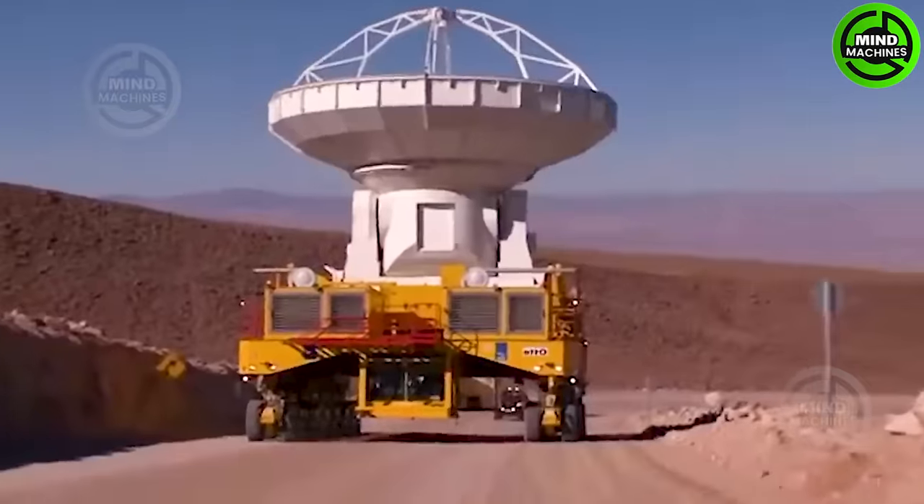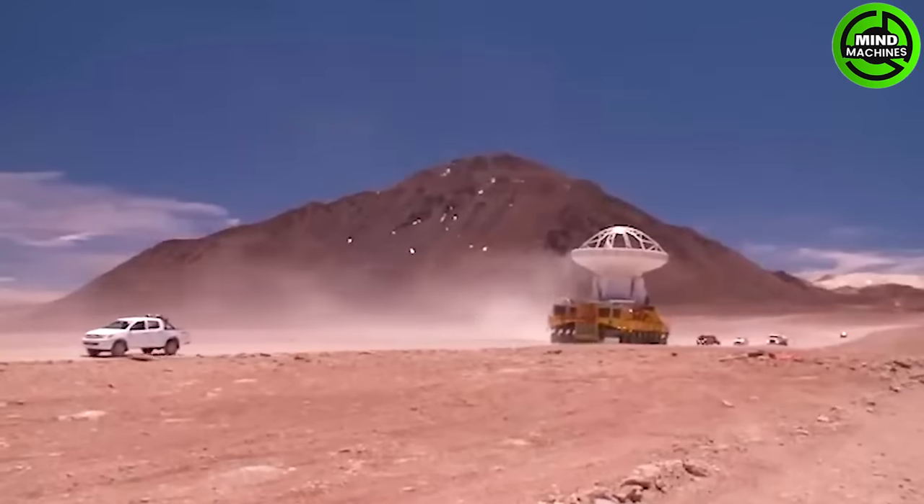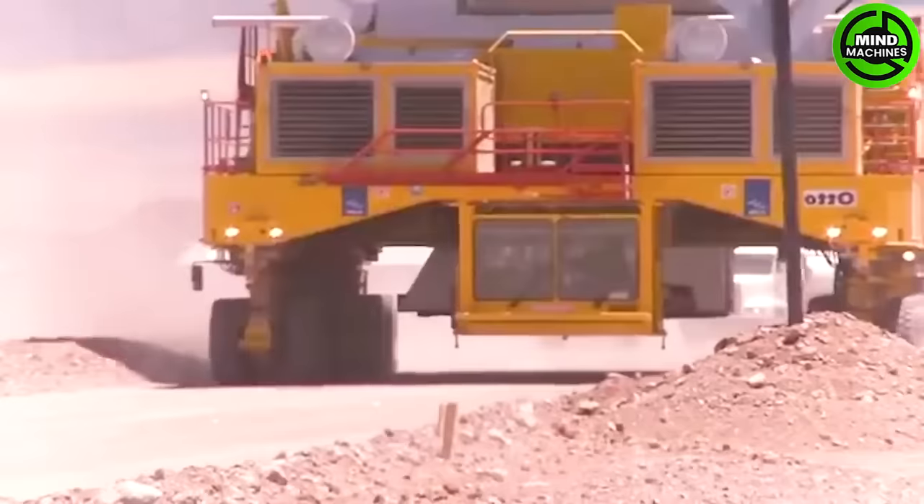Have you ever wondered about Earth-to-space communication devices? The Atacama Large Millimeter Array is a radio antenna system in the Atacama Desert.